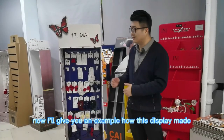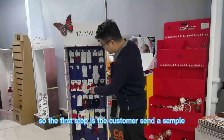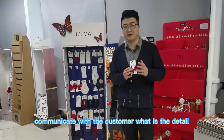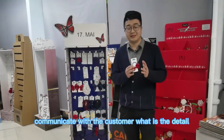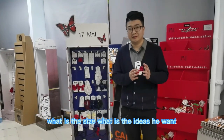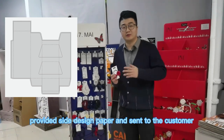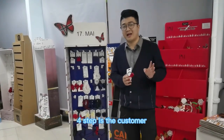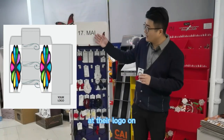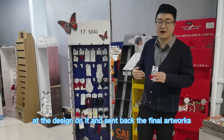Now I will give you an example of how this display is made. Step one: the customer sends a sample to this company. Step two: the sales team communicates with the customer about the details — the size and the ideas they want. Step three: the sales provide a size design paper and send it to the customer. Step four: the customer adds their logo, their image, and their design on it, then sends back the final artwork.